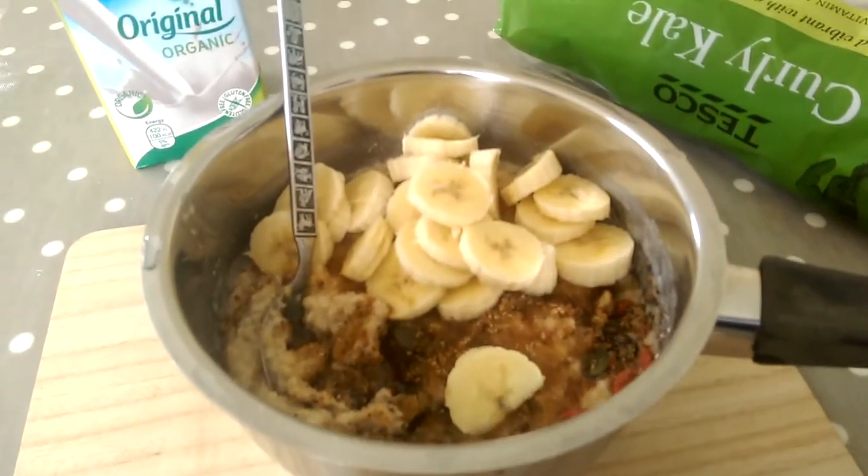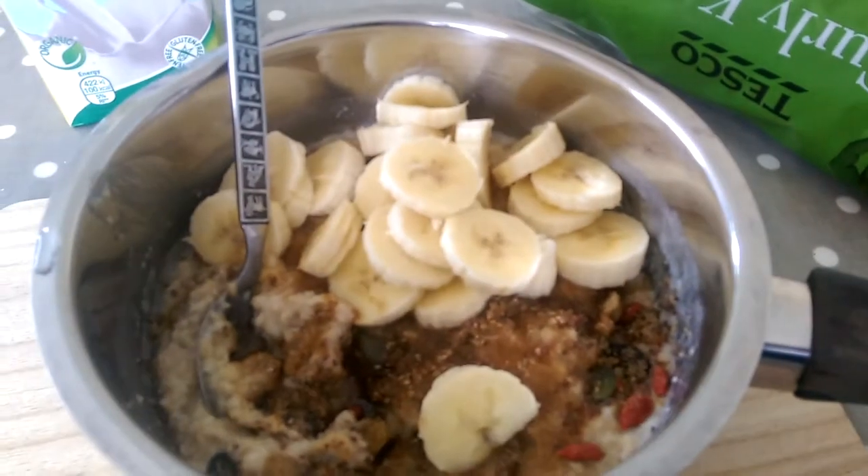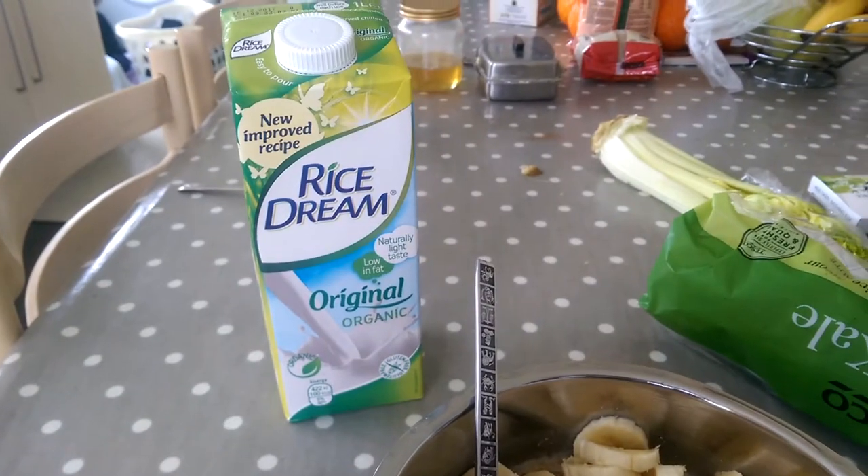Wow, it's really good — what a great way to start the day! In here we've got some oats, bananas, flax, chia, a bit of sugar, some dried fruits, goji berries, pumpkin seeds, and a dash of rice milk.